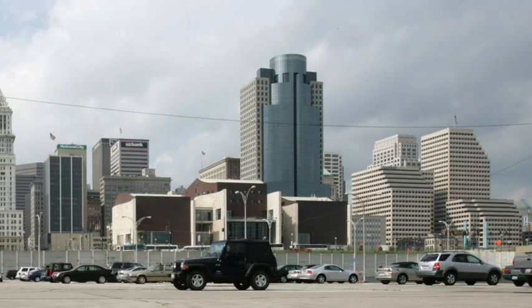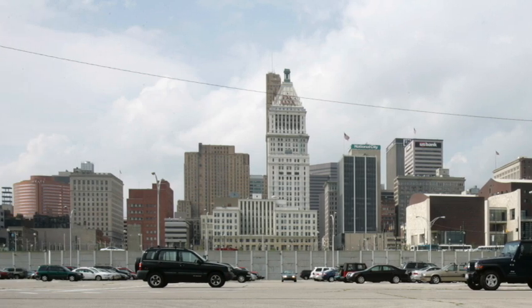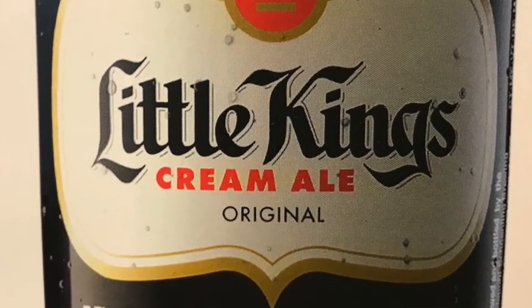Little Kings is made in Cincinnati and it's a cream ale with an interesting backstory. The legend has it, it was started in 1958 at the famous Montgomery Inn Ribs Joint in Cincinnati. They're famous for ribs — the ballpark in Cincinnati has a stand there. Supposedly the beer cooler went out, people didn't want to pay full price for warm beer, so they got short pours at a discount, and the seven ounce bottle was born.